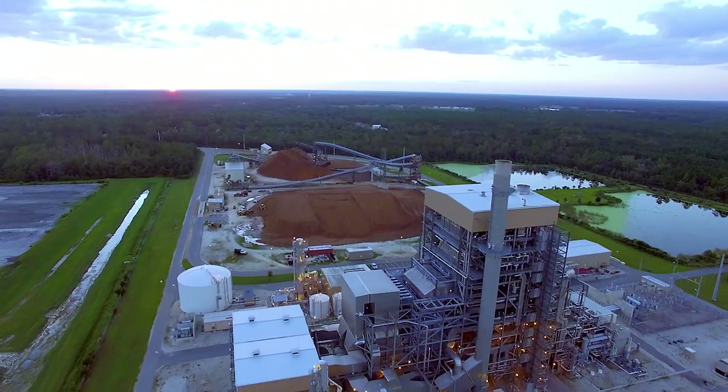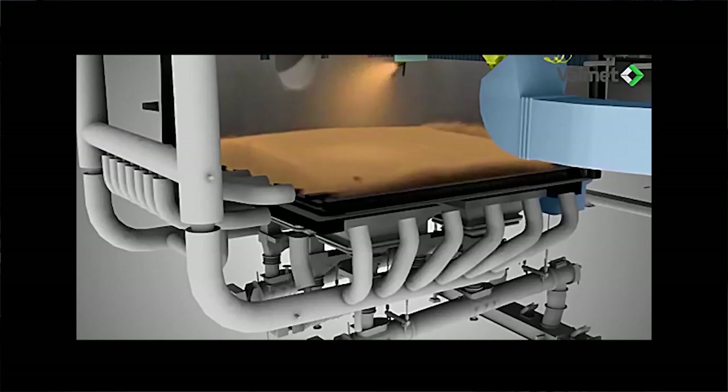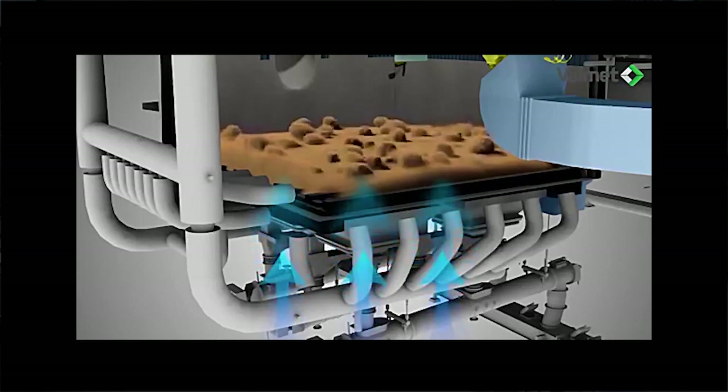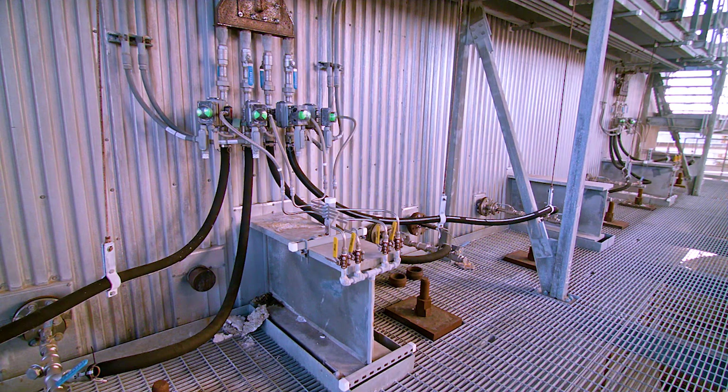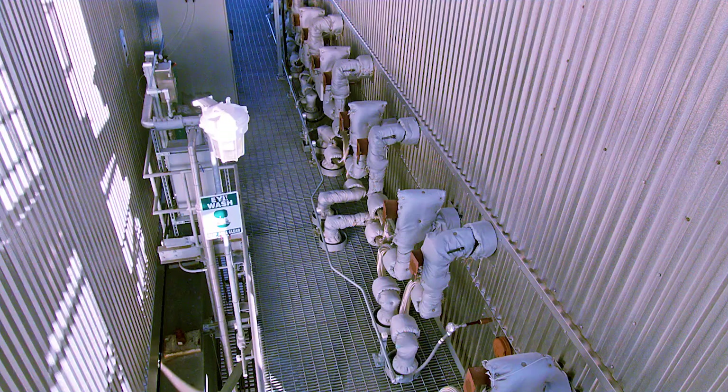To ensure clean air, the plant uses state-of-the-art emissions control technology to reduce any harmful substances in the flue gas before it exits the stack. These include a bubbling fluidized bed boiler to assure complete combustion of the wood chips, thereby minimizing carbon monoxide production, and a selective catalytic reduction system to convert NOx to water vapor and nitrogen.